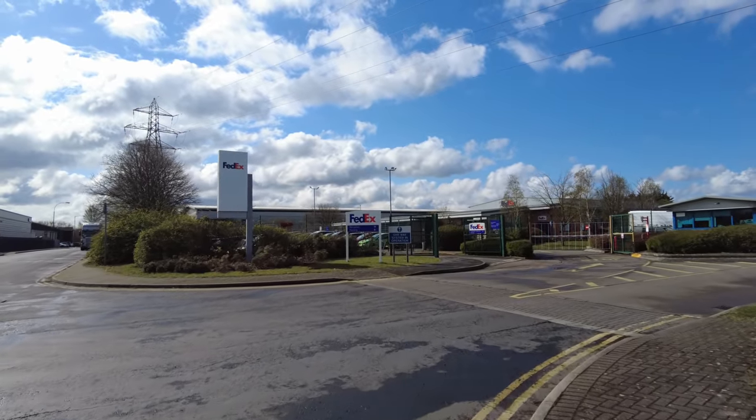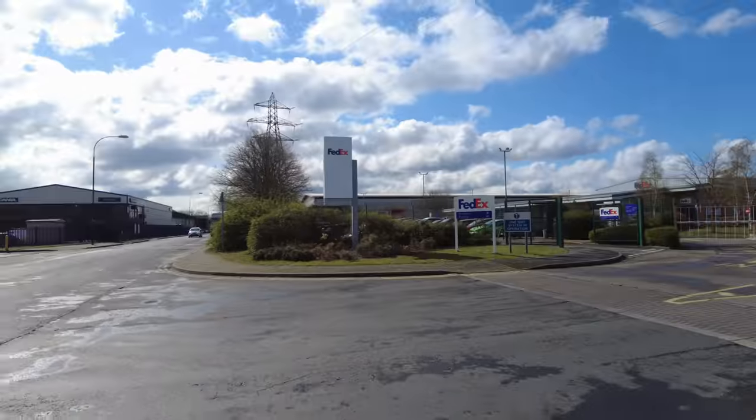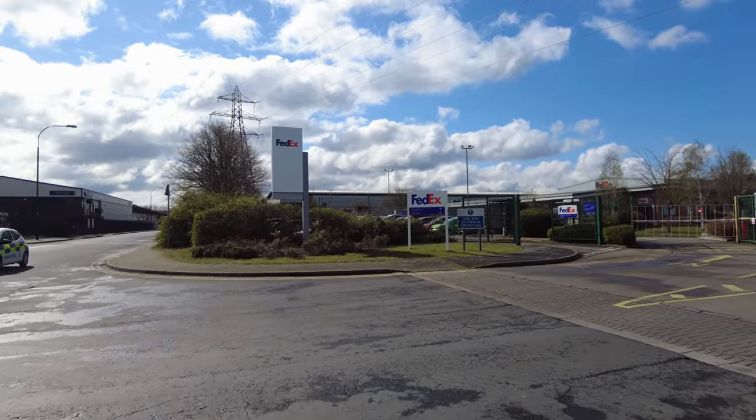Welcome back to the channel guys. Today we're in Nottingham and we've just come to have a look at this FedEx depot. Now this one is located right next to the police station.